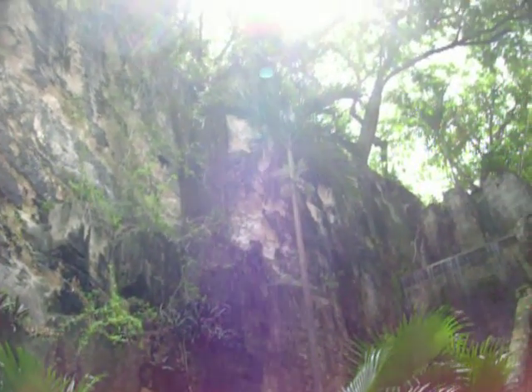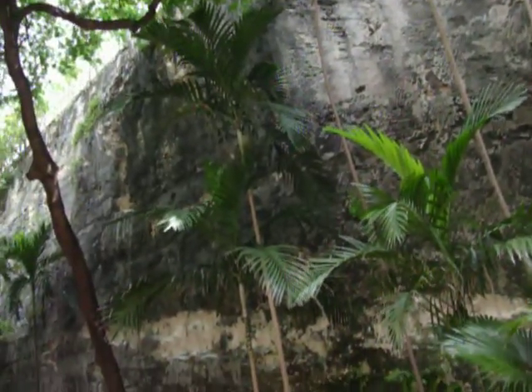The waterfall obviously was already here. There's more of the path. The fort is actually this way, on this side.